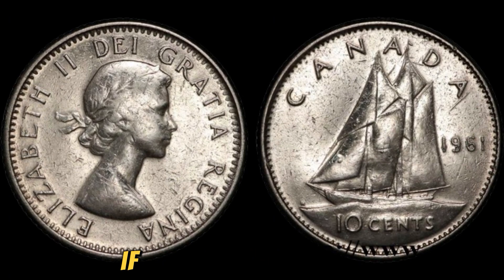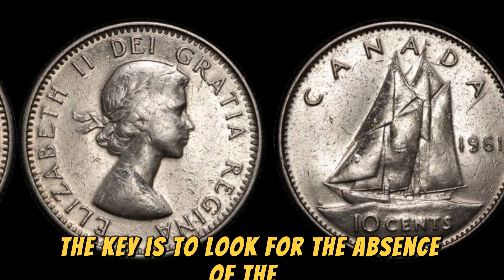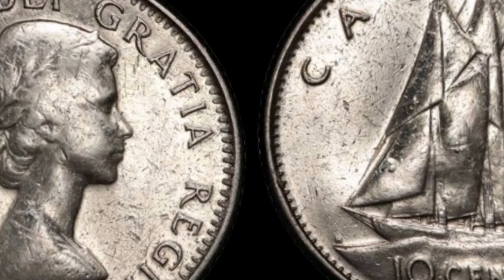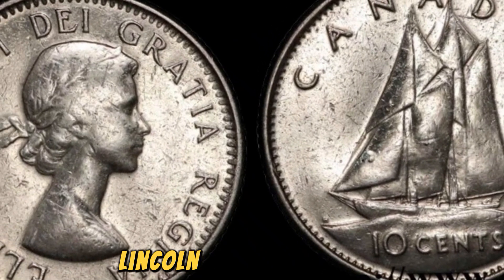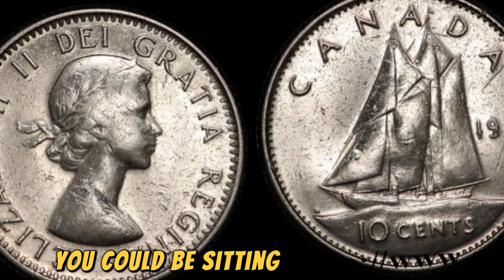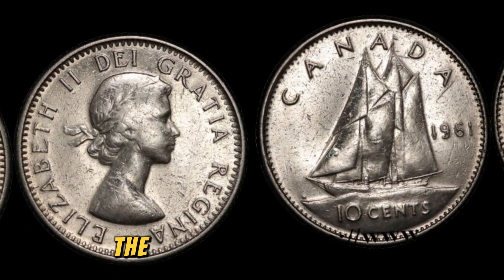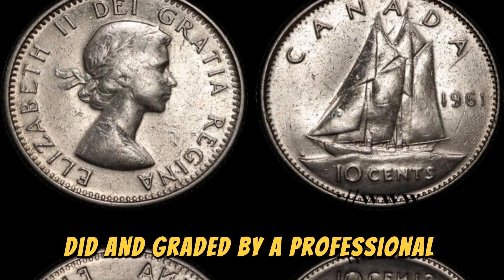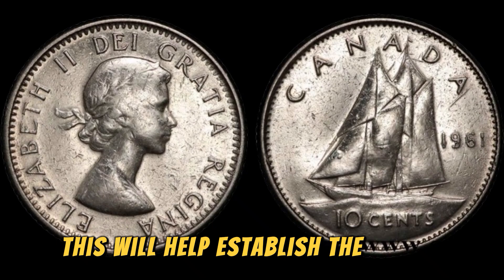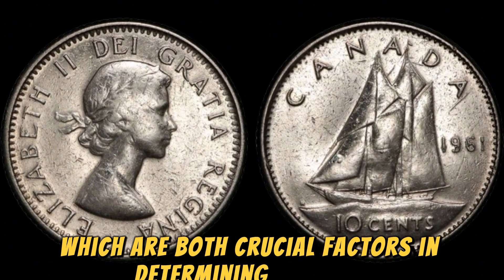How can you tell if you have one of these valuable coins in your possession? The key is to look for the absence of the D mint mark on the coin. This small detail is what makes the 1961 No Lincoln penny so special, and if you happen to come across one in your collection, you could be sitting on a gold mine. If you're lucky enough to find one, the next step is to get it authenticated and graded by a professional coin grading service. This will help establish the coin's authenticity and condition, which are both crucial factors in determining its value.